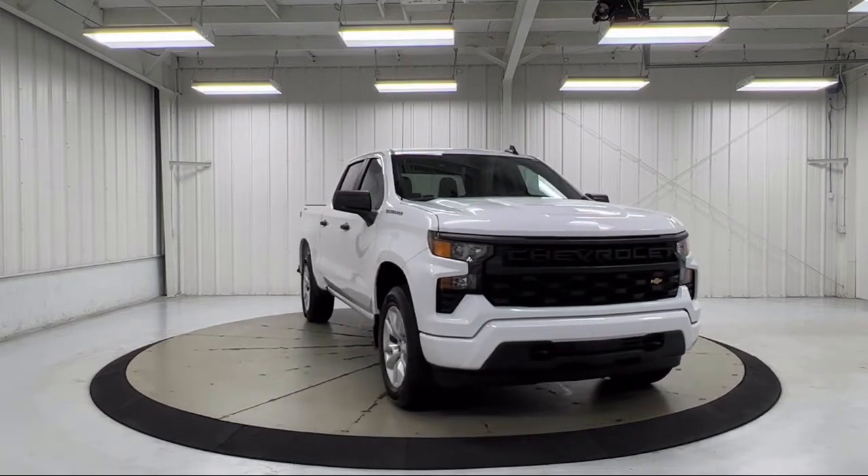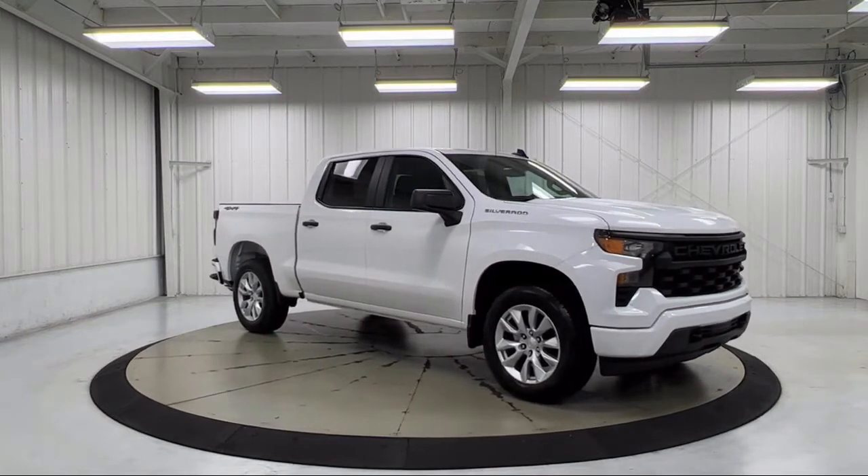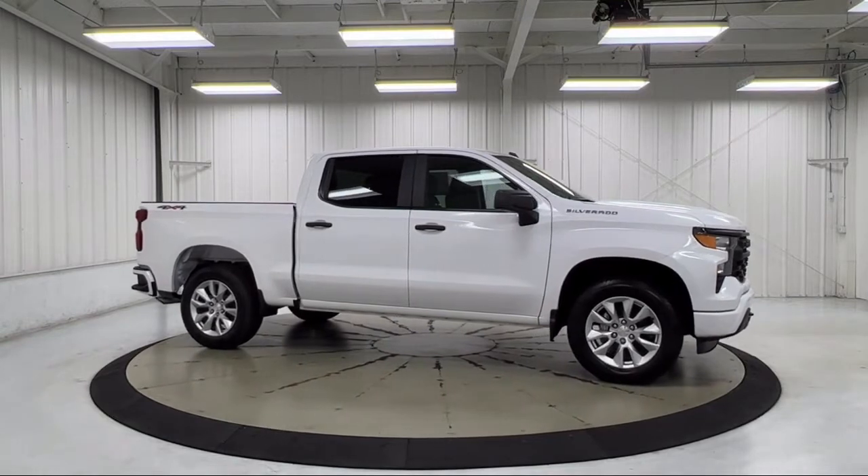Power front windows with driver express up and down, keyless entry, power front windows with passenger express down, HD rear vision camera, and following distance indicator.